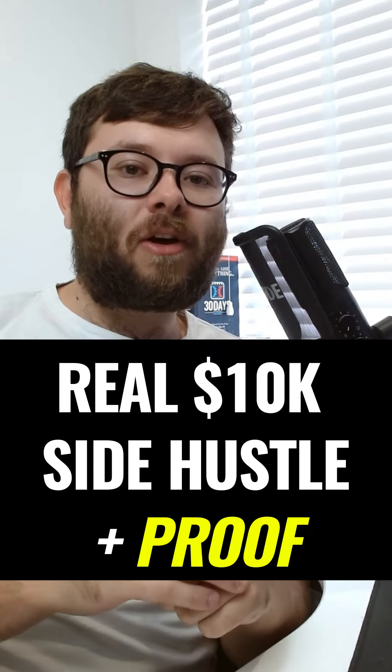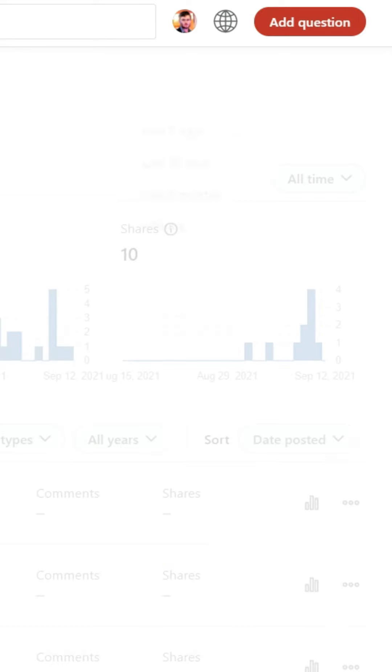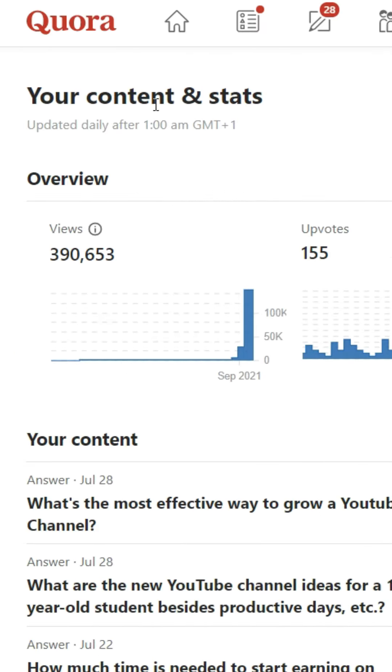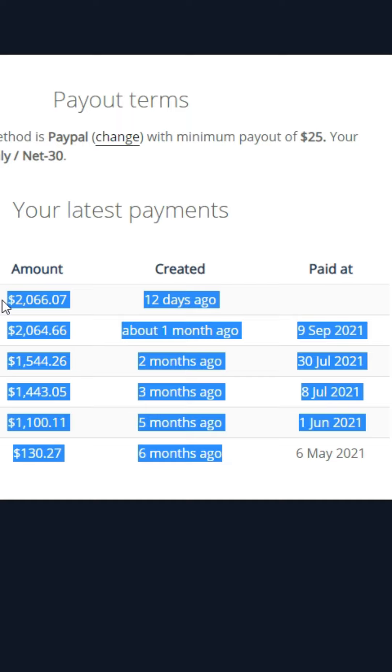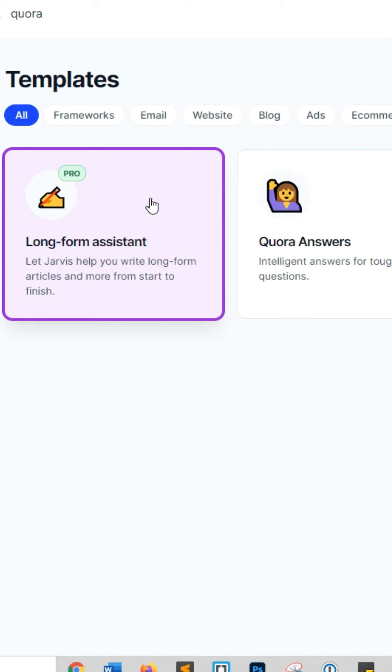Here's how I've generated nearly $10,000 in the past five and a half months using Quora. I've generated 390,000 views, and if I go to the affiliate platform, this is my earnings — close to $10,000 with some still pending. All we do is answer Quora questions, build up traffic, and point those people to our products.